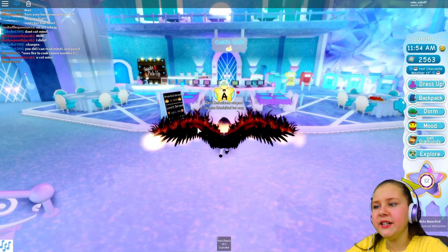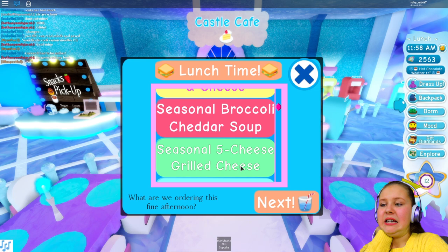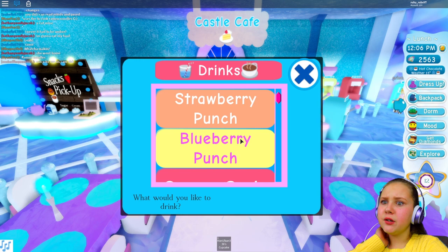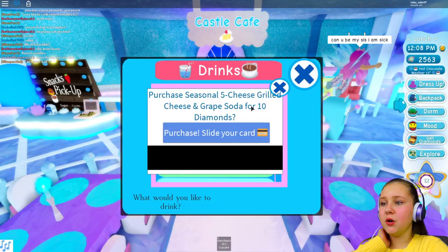We're going to get some food. What kind of food? So we've got seasonal tomato soup, seasonal mac and cheese, broccoli cheddar soup, five cheese grilled cheese, and seasonal chili. Oh it's between the grilled cheese or the macaroni — eeny meeny miny mo. We're going for the seasonal five cheese grilled cheese, and we're going to go for some grape soda. And they've actually updated their menu as well, which I think is so cool. And they've also updated the faces.